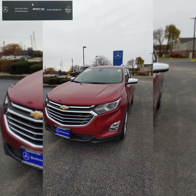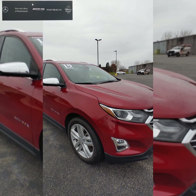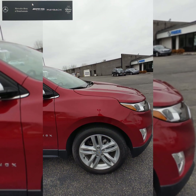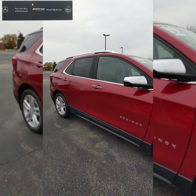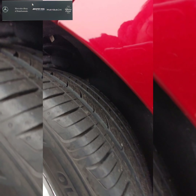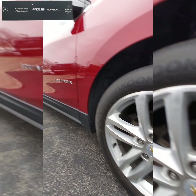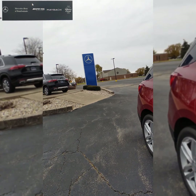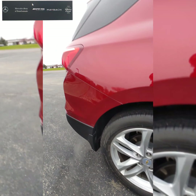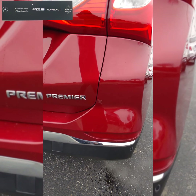This one was a trade-in that came in off a lease from a previous customer. The conditions on the outside are very, very small chips on the front end — you have to be almost a couple inches away to even notice them. Really nice overall, no scratches, dings, or dents. The tires are in really good condition, same thing with the brakes and rotors. The wheels are in fantastic condition — I've looked at all of them and there's no curb rash.